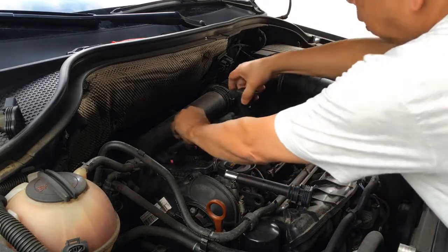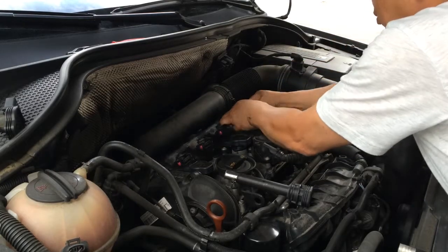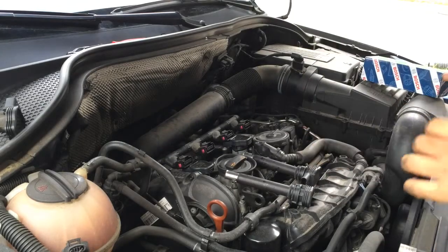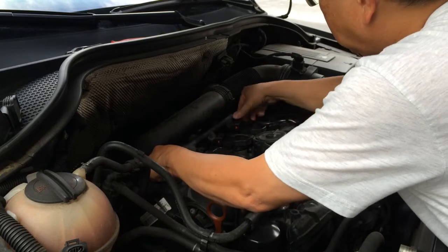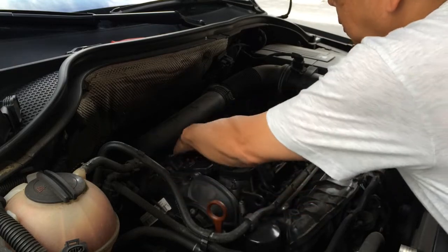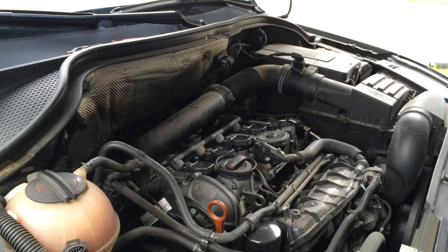I'll put a new coil in number three. Here's number four coil. Put the harness back in and push it until you hear the click. Okay, now I'm going to start the car.